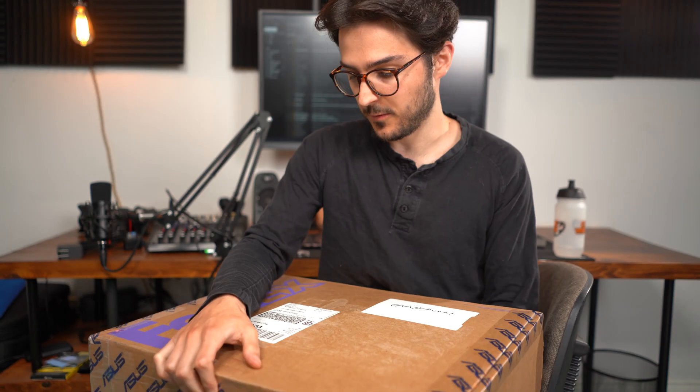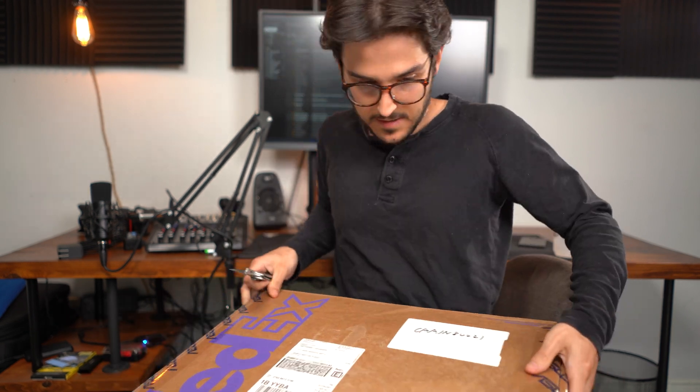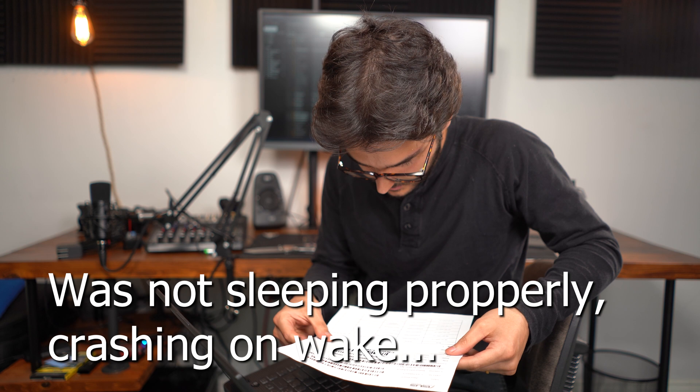This is my one-year review of the ASUS AMD Advantage Edition. I am receiving it back from a warranty RMA. The reported issues were an HDMI output function error and a VJ driver stop responding error.